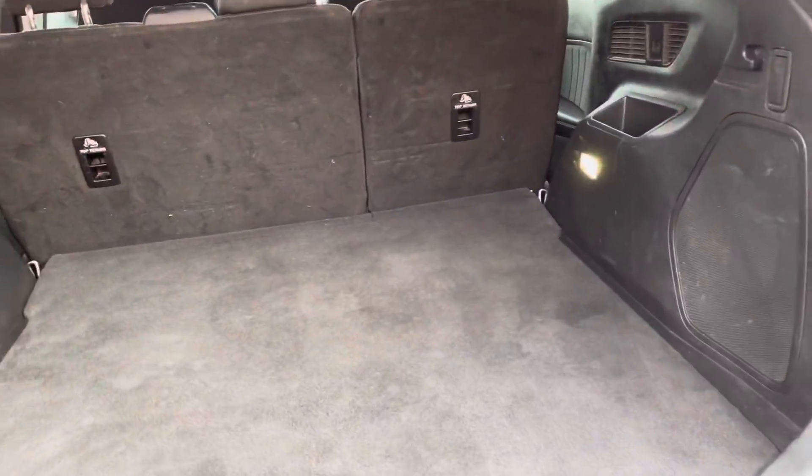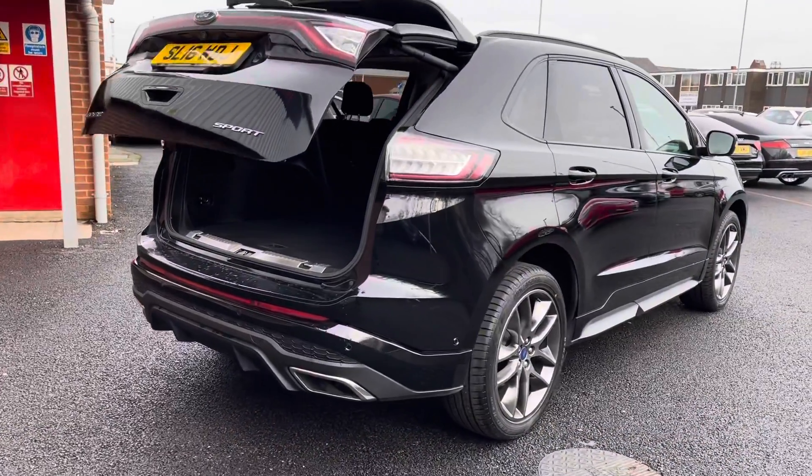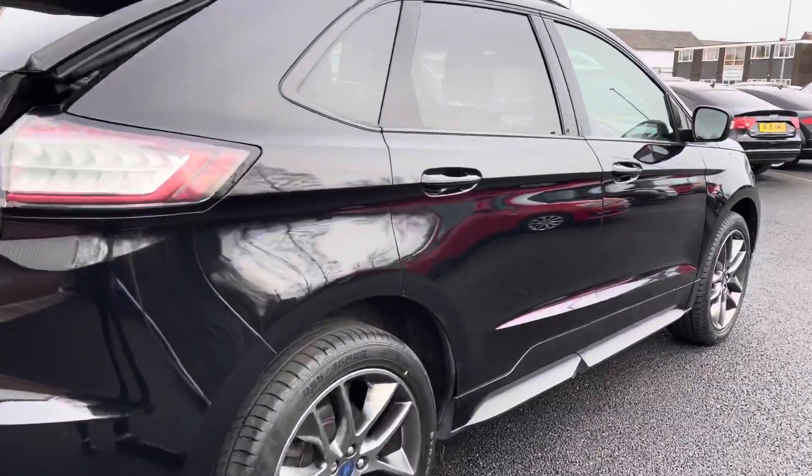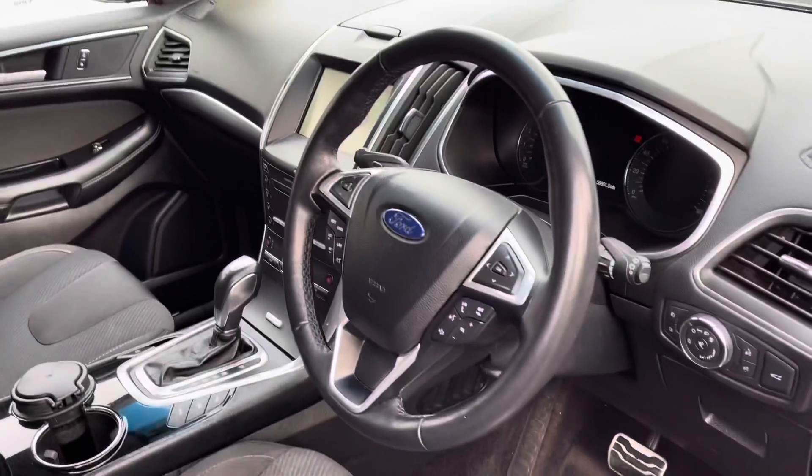You do have more than enough space in the boot for any large items or day-to-day items as well. There is a button just above your head to automatically close the boot. Moving into your front interior features...